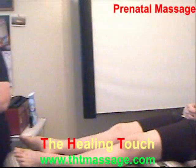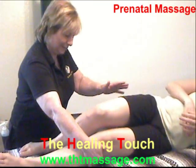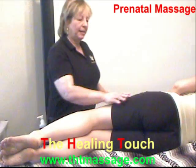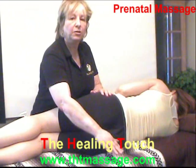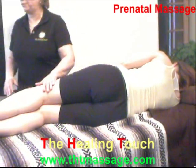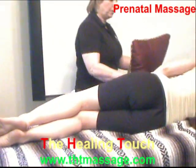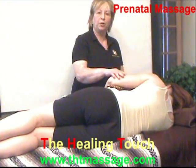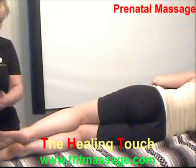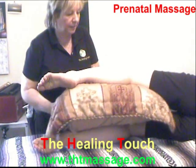You will have to use several pillows. Have your client go into the side-lying position. When your client is side-lying, make sure she is not too close to the edge of the table, because your client can fall. Take all the pillows you have — the client can hold one to release pressure on their arm. Place another pillow between the legs. Be very careful; don't forget your client is pregnant.